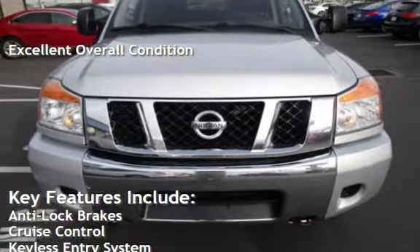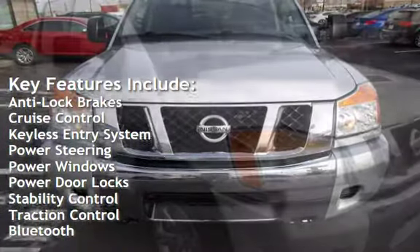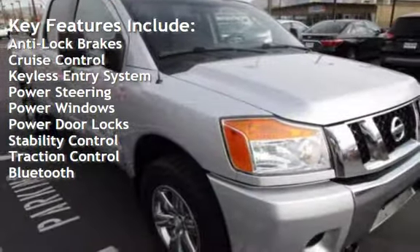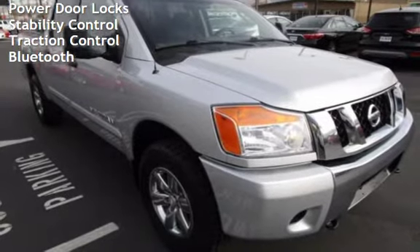Key features include anti-lock brakes, cruise control, keyless entry, power steering, power windows, power door locks, stability control, traction control, and Bluetooth.